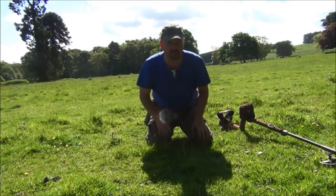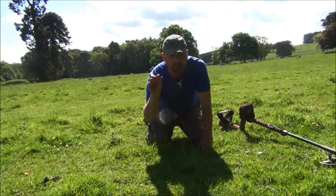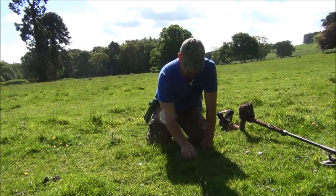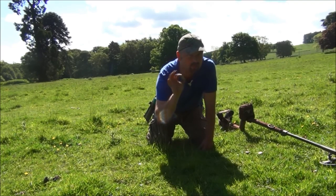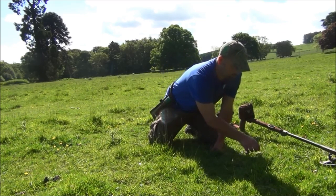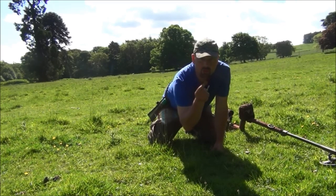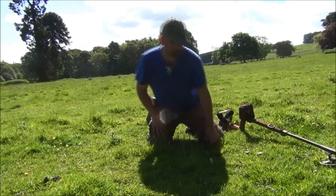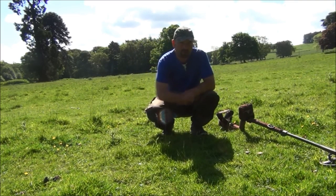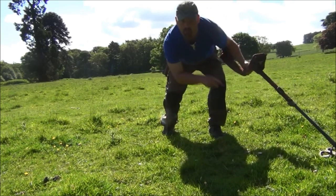Here's a quick test with some surface targets. We've got a 1902 threepenny bit, silver, here. A 1957 sixpence, which isn't silver. And a 1971 two pence. So this will give you some idea of what the signals are like when I'm going fast and when I'm going slow. We'll start with the big one, which is the two pence.